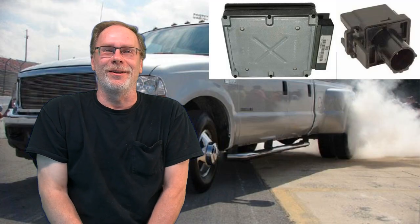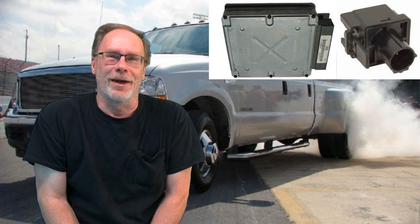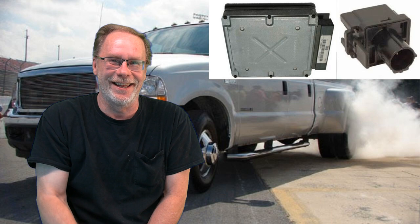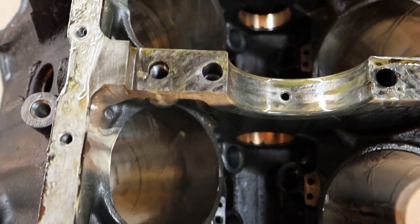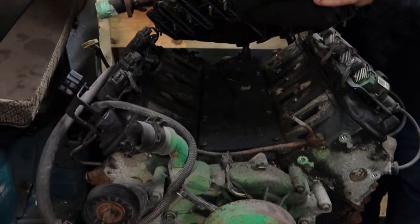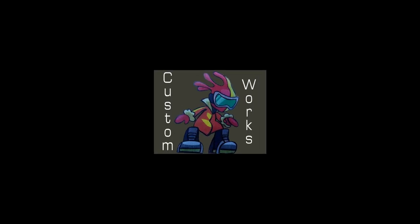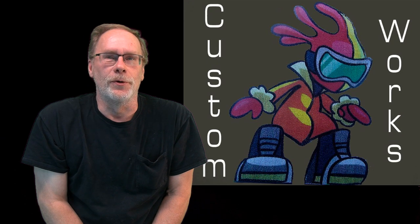Hi, this is Custom Works, I'm Clint Allen, and today we're talking about the barometric sensor, or the BARO sensor. If you have a 99 and below, stick around. If you've got a 99 and above, you really want to stick around.